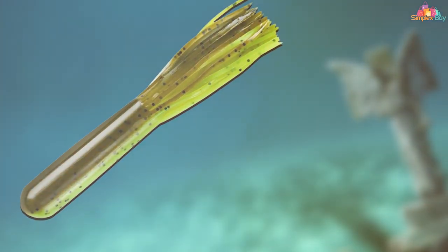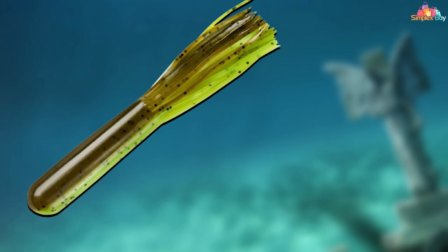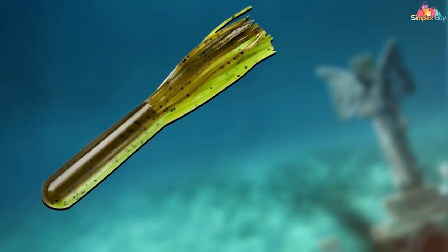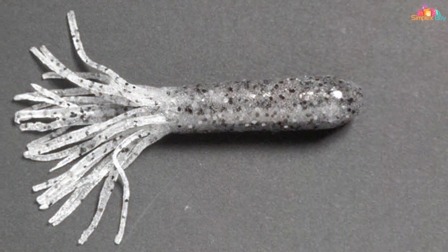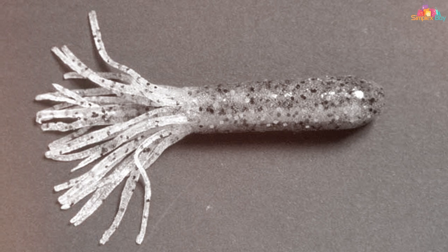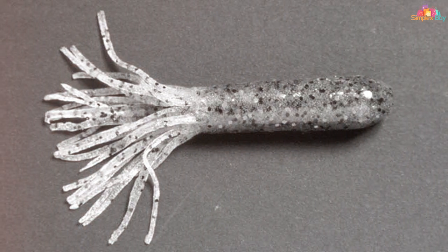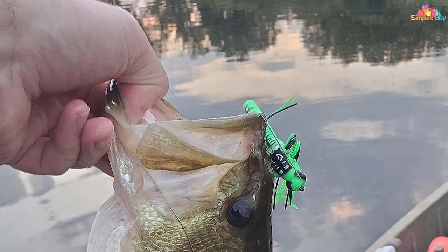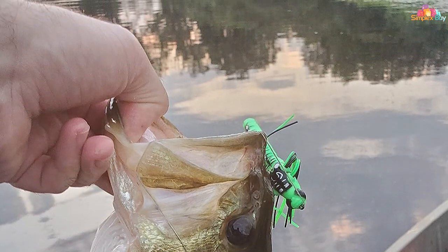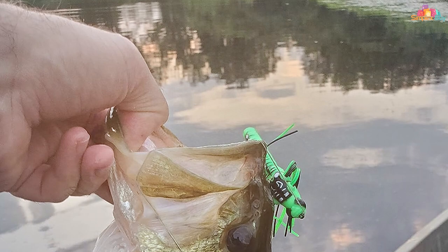And that's a wrap, folks! We hope you enjoyed exploring the seven best smallmouth bass lures for successful fishing with us. Remember, a good lure can make all the difference in your fishing adventures — try these out and let us know how they work for you. Don't forget to hit like, share, and subscribe for more fishing tips and tricks. Until next time, keep casting and stay hooked on the joy of fishing. Happy fishing, everyone!